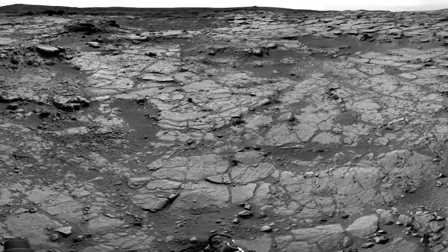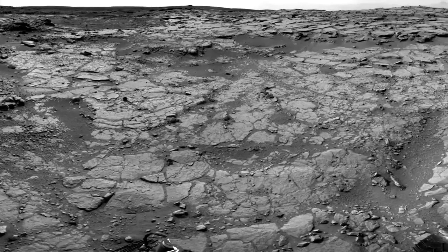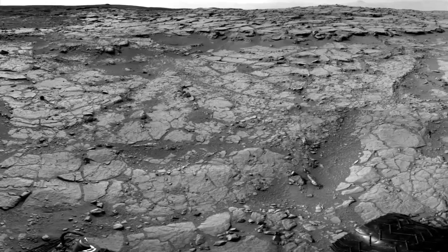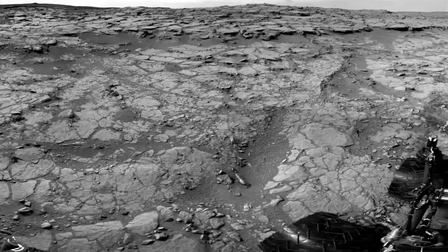Curiosity is expected to drive another 30 meters to a location the team has informally dubbed Grandma's House. This is where she'll spend the holidays acquiring a 360-degree panorama from within Yellowknife Bay. A small team will still be on hand to monitor Curiosity's health during this period. On behalf of the Mars Science Laboratory mission, we wish you all a very happy holiday and look forward to many new adventures with Curiosity in the new year.